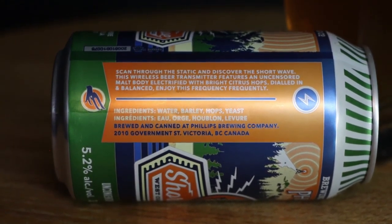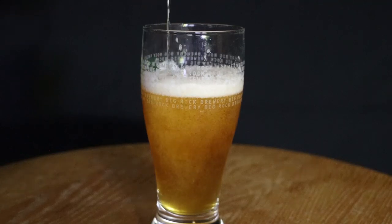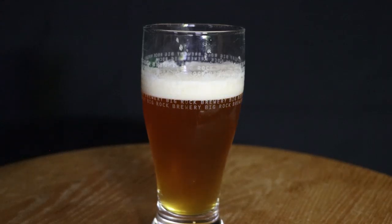Crack this one open — nice, nice. Look at that, more on the golden orange side of color. Right away you can tell there's hops in it, but it's not overwhelming. It's a nice flavor, I think.